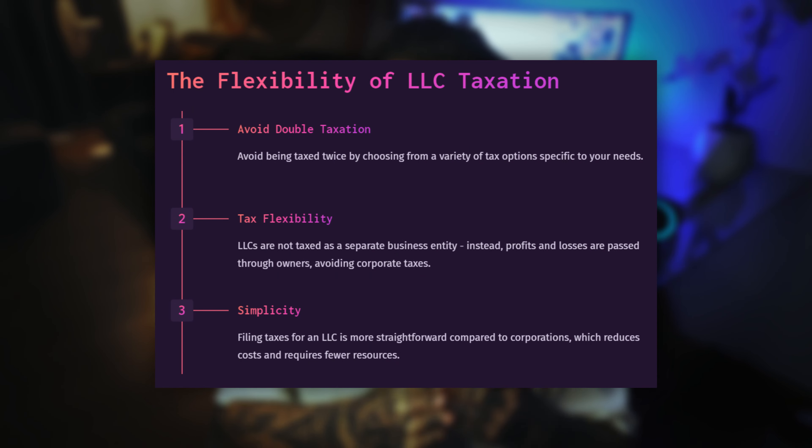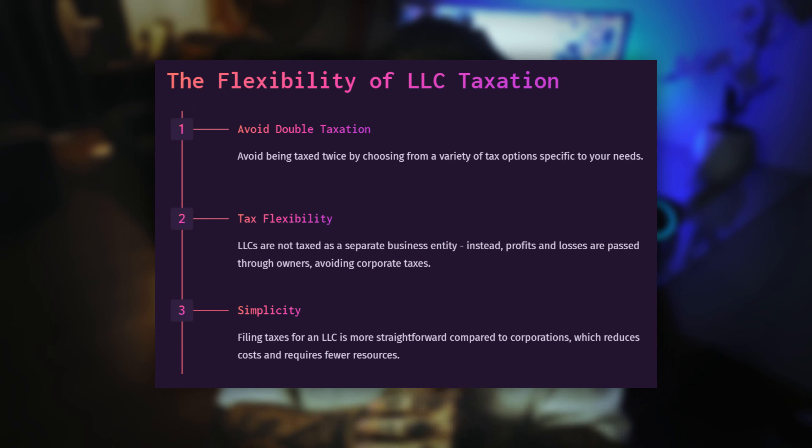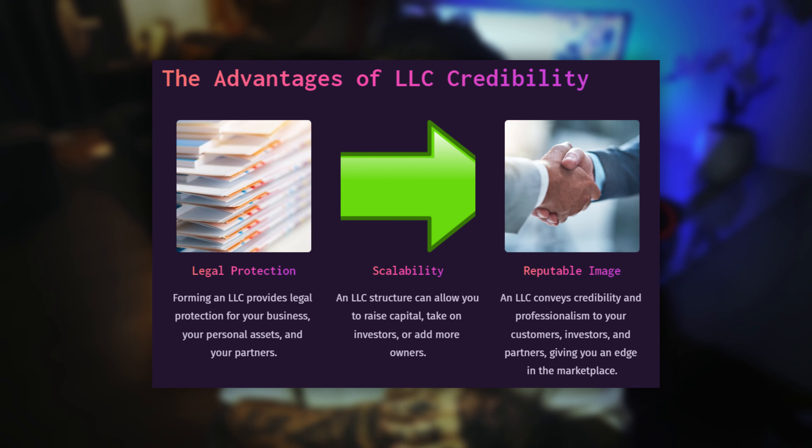LLCs also have very flexible taxation options, meaning you can avoid being double taxed and benefit from excellent tax flexibility based on your specific business needs. Another reason people choose an LLC is operational flexibility — fewer formalities and requirements compared to corporations, no need for a board of directors, and greater flexibility in management structure. Finally, forming an LLC can also convey credibility and professionalism to customers, investors, and partners, as it is a recognized business structure seen as more reputable than some other entities.